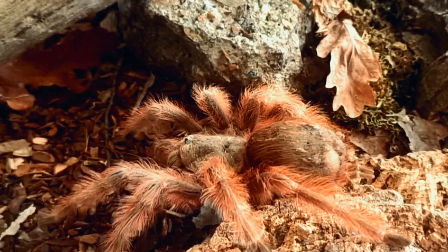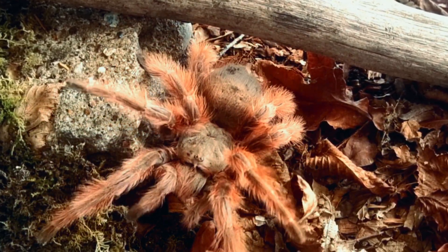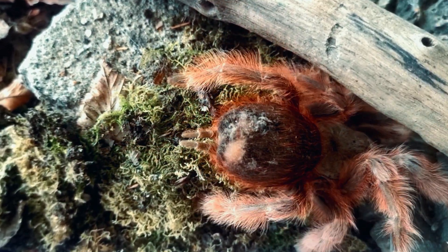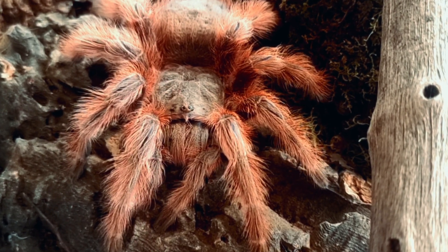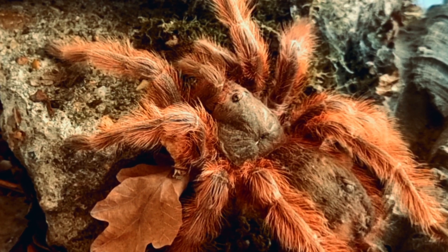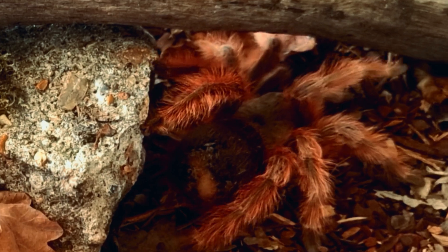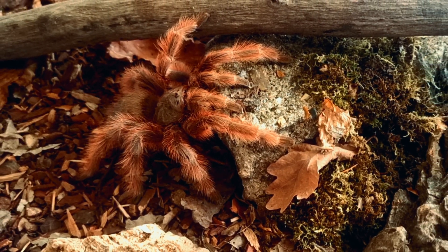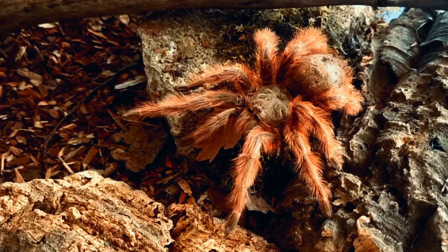Tarantulas have been part of human culture for centuries and have been featured in many stories and folklore. In Brazil, Nandutripepi is known as the Arana Carangira, which translates to crab spider because of its large size and appearance. One popular myth is that Nandutripepi can cause hallucinations and even death if its venom is injected into a human. This is not true, as the venom is not lethal to humans and can only cause mild pain and swelling. Another myth is that Nandutripepi can cure arthritis if crushed and applied to the affected area, which is also false and can cause severe irritation and allergic reactions.